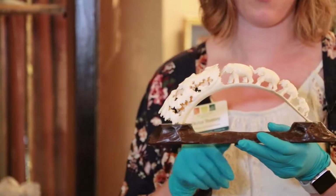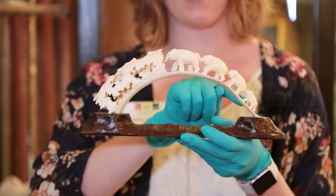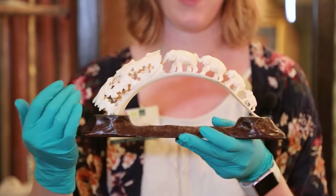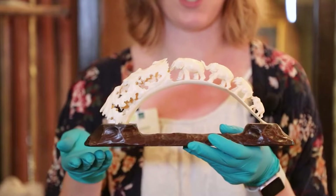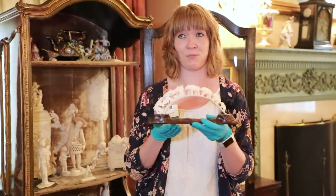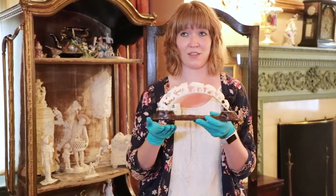You can kind of see in this one how the elephants are crossing over a type of bridge, and they increase in size as they get to the little tunnel area here. Another interesting part about okimonos is that they weren't just made from ivory — they could also be carved out of wood. So having the wood base here goes along with the type of artwork this was meant to be.